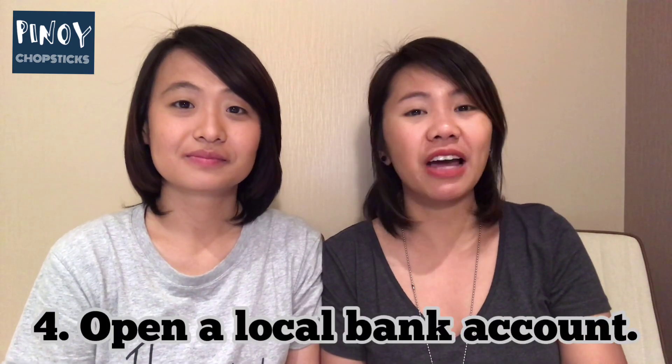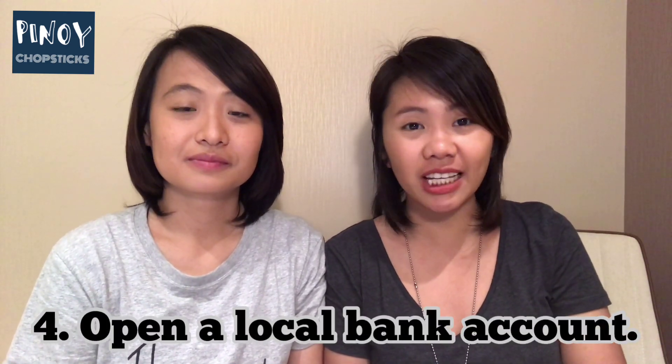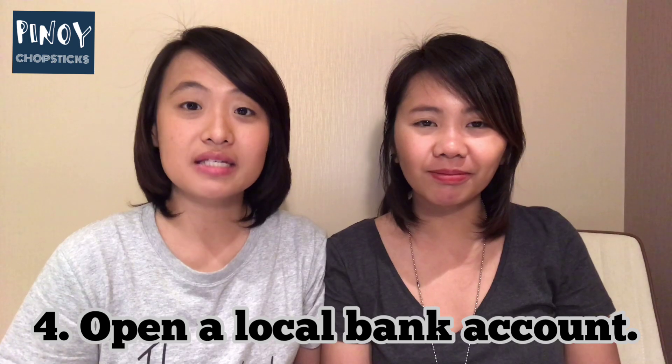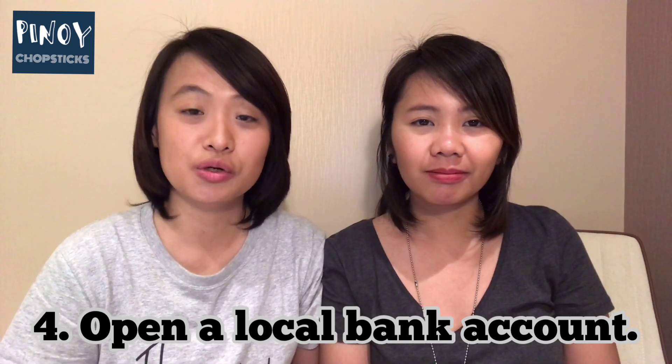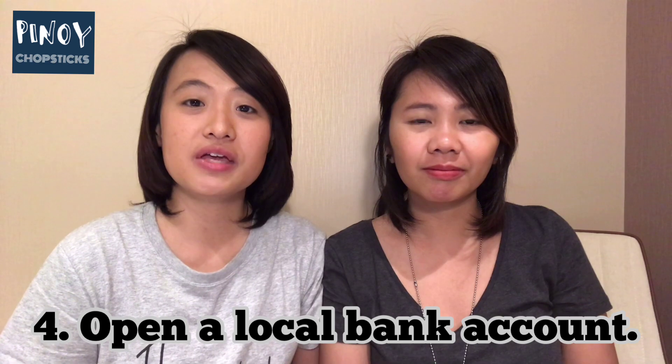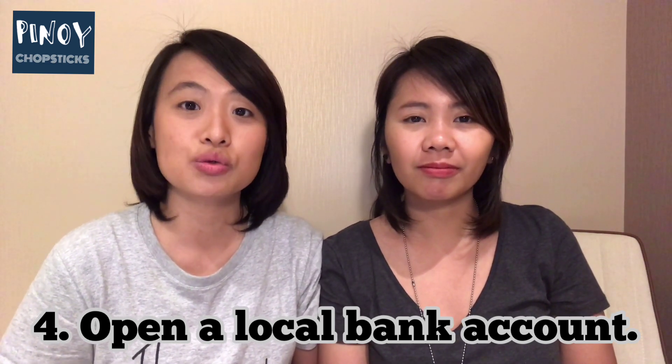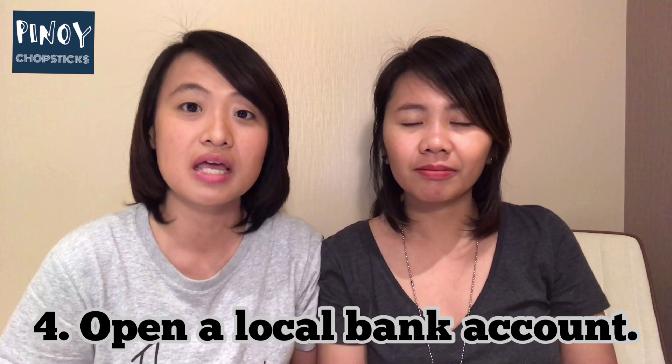Number four: open a bank account. But you have to remember, if you don't have a Chinese SIM card, you cannot open a bank account. This is because some banks will sometimes send you security codes in order to confirm your identity. Another thing is that if you don't have a SIM card, you won't be able to use their online services and their apps. We found a very informative and interesting article about opening bank accounts in China if you're a foreigner, so we're going to put the link down below so you can read more.